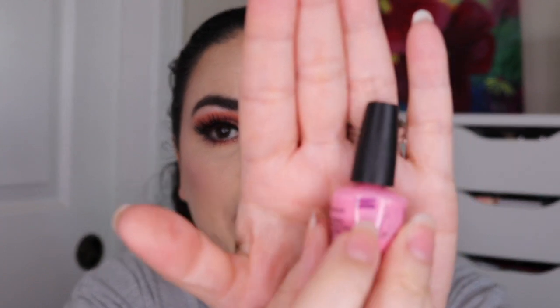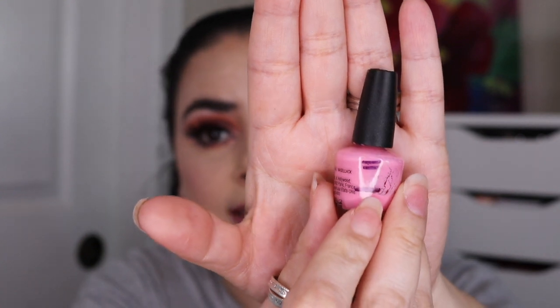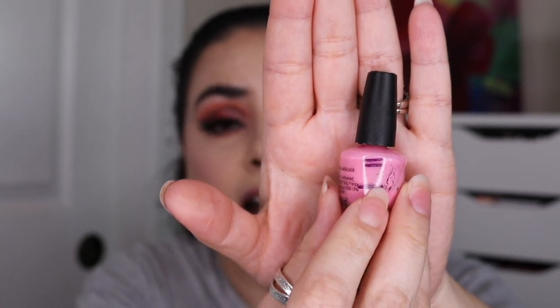The next item is this OPI Nail Lacquer in the color Susie Nails New Orleans. It was here when I rolled it in, used it once, and it came down to here. This past month I've used it an additional six times so it's all the way down here. It has about 10 uses total in here, so I think I have about three uses left, and my goal is to finish this one by the next update.